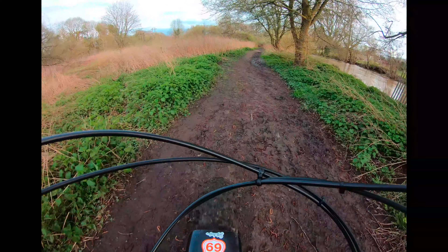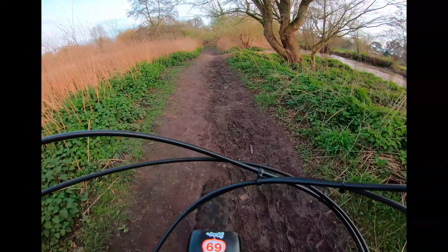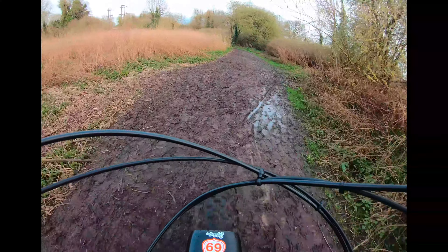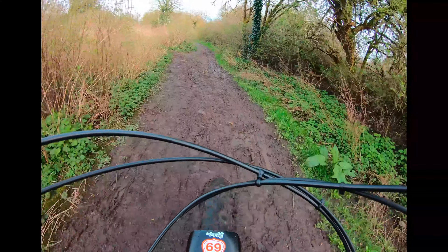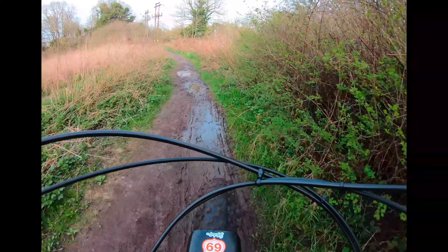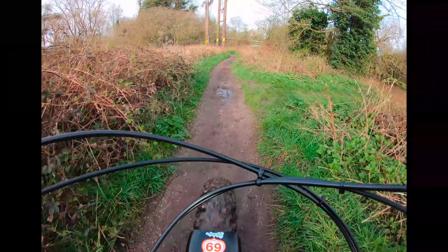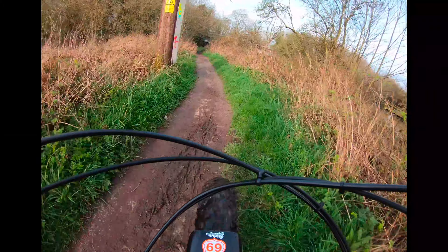I didn't want to get back to riding the Geometron straight away after my injury — I have ridden it, but not to its full capability — which is why I got this, and I also wanted to start doing bikepacking. I've ridden it down in the Forest of Dean a bit with Graham, just testing the waters and doing a little bit of faffing and fettling with him.